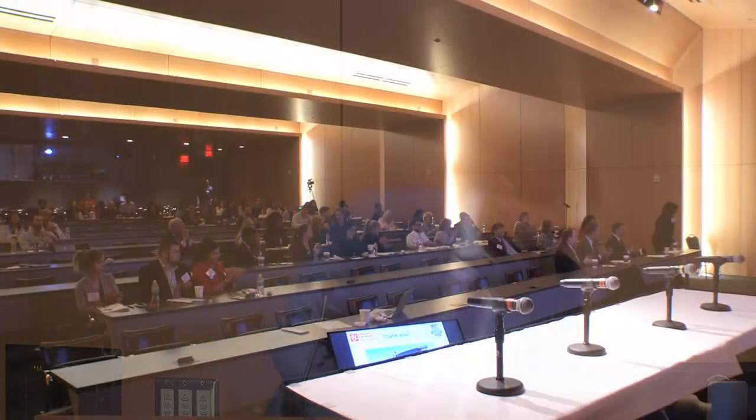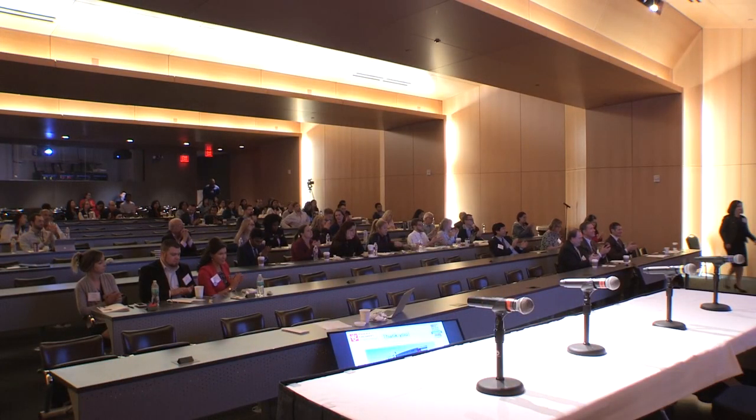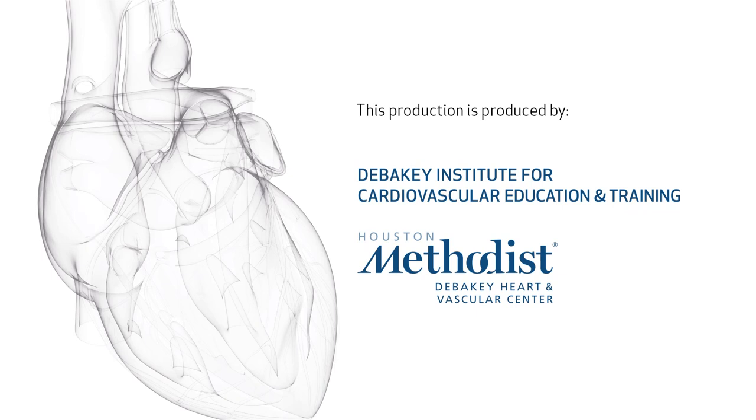Thank you very much for your time. I think we're going to take some questions.